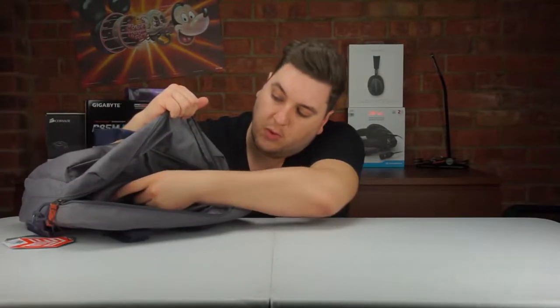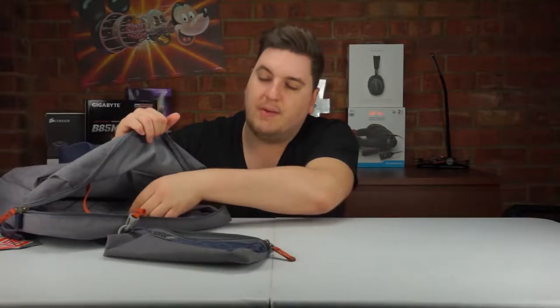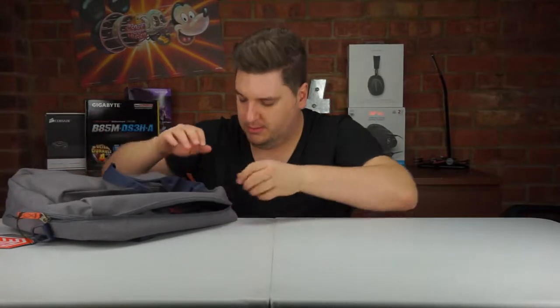In the front of the main pouch you've got enough room for folders and files, and maybe even some clothes for an overnight business trip so you don't have to carry a big suitcase. You can fit clothes in here quite nicely, and there is a third pouch on the inside as well for whatever else you want to take on your work trip.